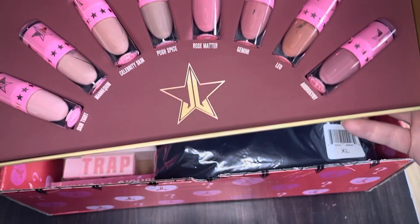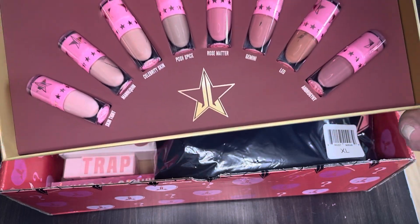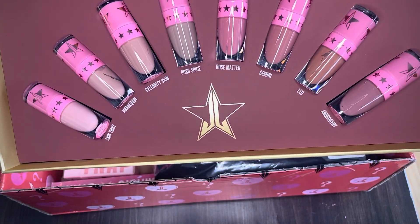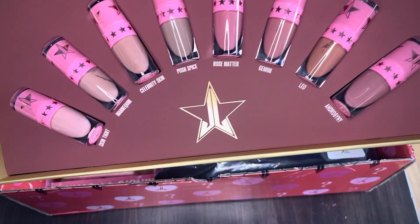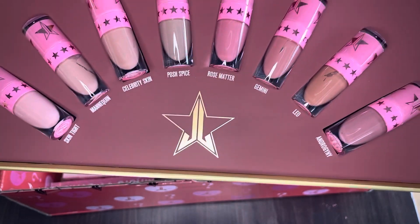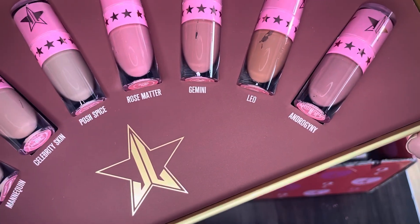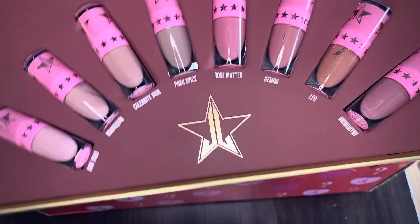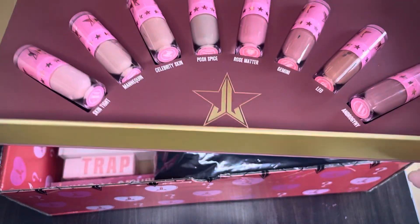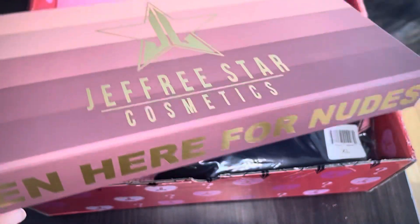Just popping that open — this is what it looks like. These are the Velour Liquid Lipsticks and they're really nice because once you put them on they look very very good on the lips, and they dry really well so they're not gonna smudge and smear. That's why I always like to buy these more than any other lip product he has. So it looks like we've got Skin Tight, Mannequin, Celebrity Skin, Posh Spice, Rose Matter, Gemini, Leo, and Androgyny — all some of his nude lip products. It's really nice to get this; I know this is a really higher-priced item that he sells.